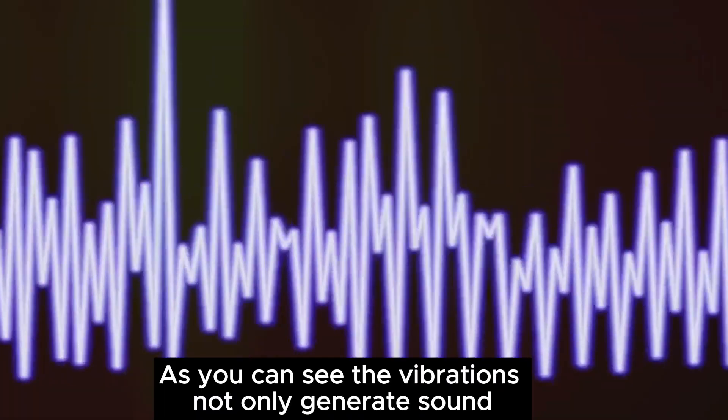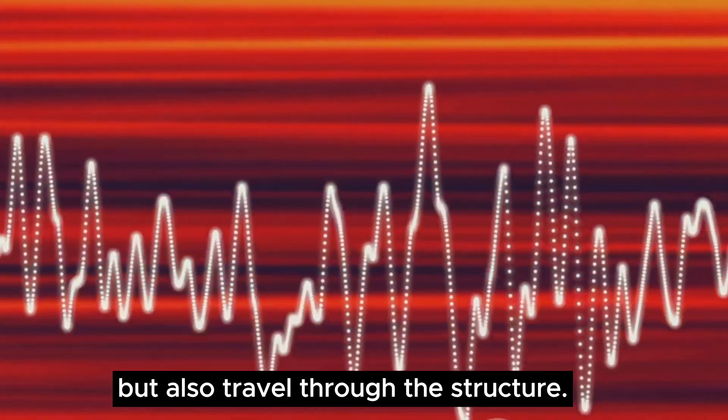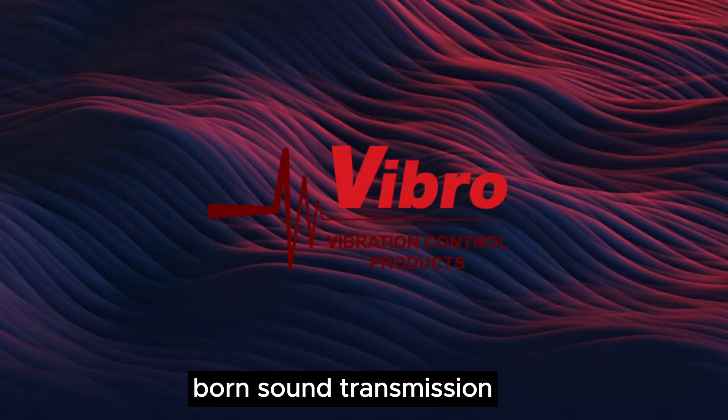As you can see, the vibrations not only generate sound but also travel through the structure. This phenomenon is the essence of structure-borne sound transmission.